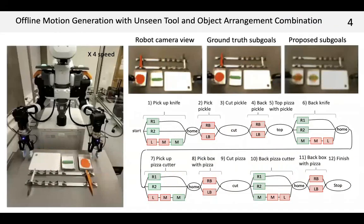Next, I will show the motion generation with a physical robot, which is controlled by offline predicted position data. The tool and object arrangement combination is one of the unseen tests. I show the flow of the long-horizon cutting and arranging task.